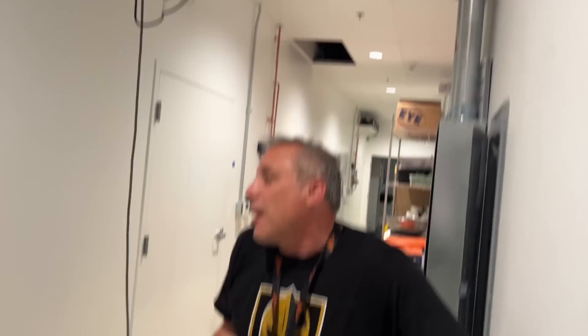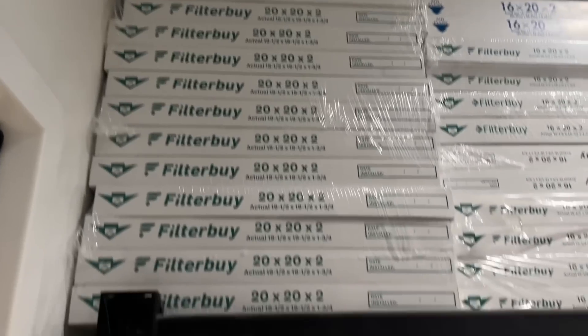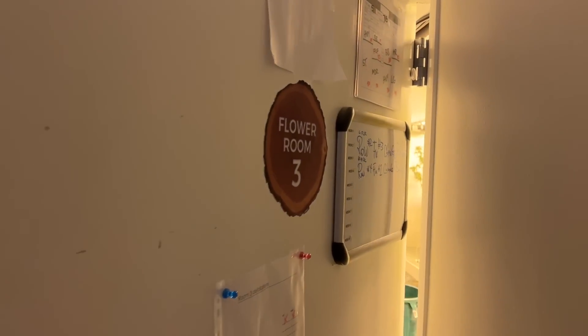Materials went up — framing went up. And here's your filters, here's the filter room. I've got a whole other floor up there — another flower room.